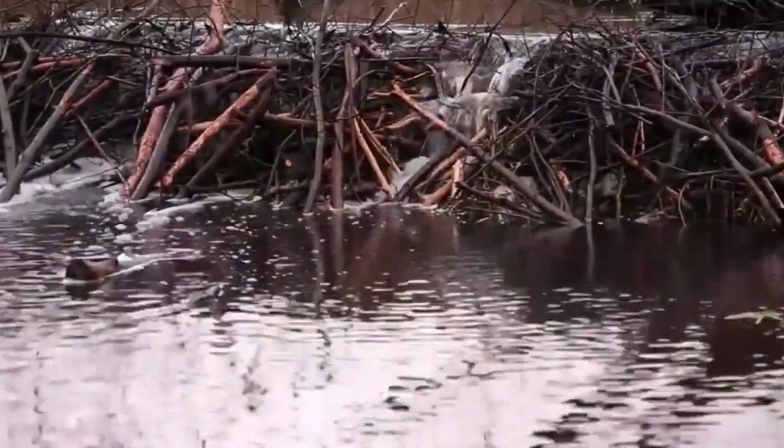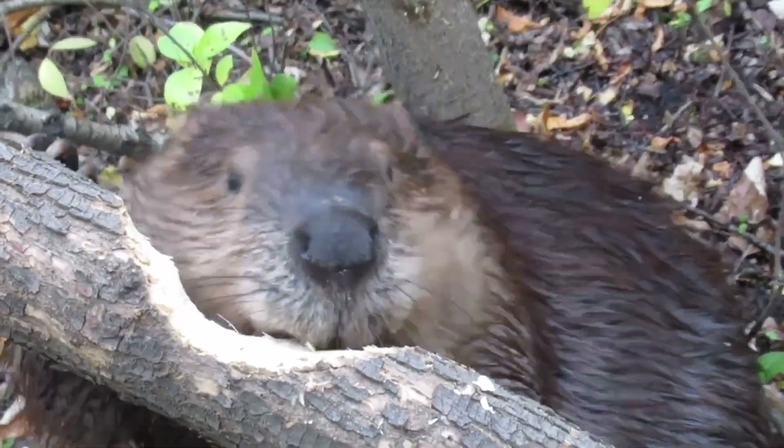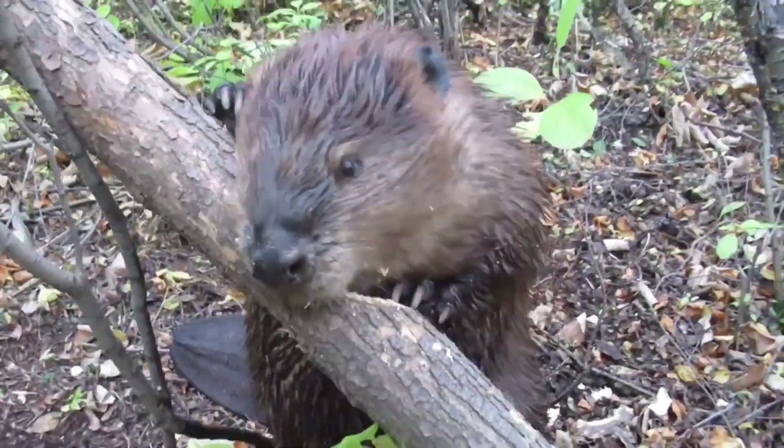Considered a keystone species due to their ecological benefit to other animals, beaver dams reduce stream erosion that in turn creates habitats for a wide range of aquatic life, while providing water and food sources for much larger animals in the wild.